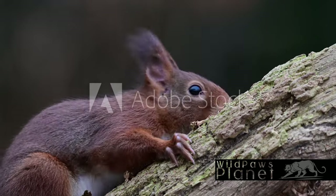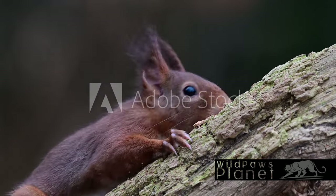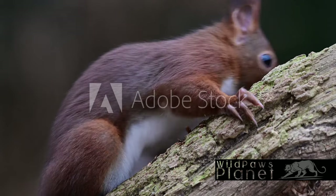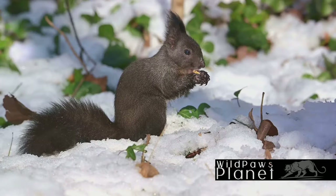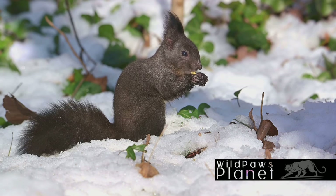Imagine a squirrel, its fiery tail flicking, scampering along the forest floor, then up and around tree trunks, its small paws adeptly handling the season's bounty. It's a sight to behold. This tiny creature, busy collecting nuts, acorns, and seeds, is in fact a master hoarder. It buries its collection in the ground, preparing for the colder months ahead.